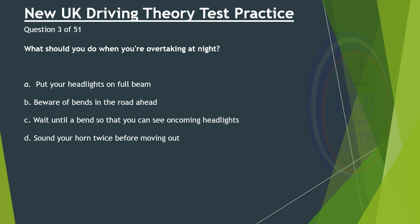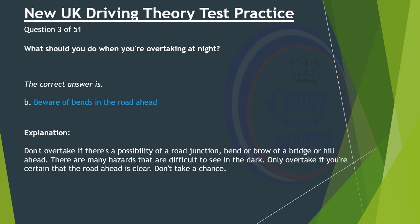Question 3 of 51. What should you do when you're overtaking at night? A. Put your headlights on full beam. B. Be aware of bends in the road ahead. C. Wait until a bend so that you can see oncoming headlights. D. Sound your horn twice before moving out. The correct answer is B: Be aware of bends in the road ahead. Don't overtake if there's a possibility of a road junction, bend, or brow of a bridge or hill ahead. There are many hazards that are difficult to see in the dark. Only overtake if you're certain that the road ahead is clear. Don't take a chance.